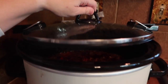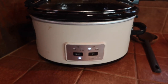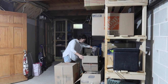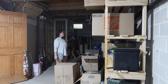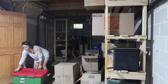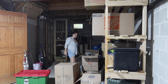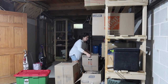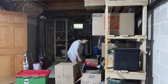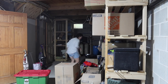I feel like it wouldn't be a fall themed video without a crock pot dinner in the background, so I have some chili in the crock pot. And the first thing I am doing is going down in the basement and finding all of my fall decor. I am trying my best to de-influence a little bit.